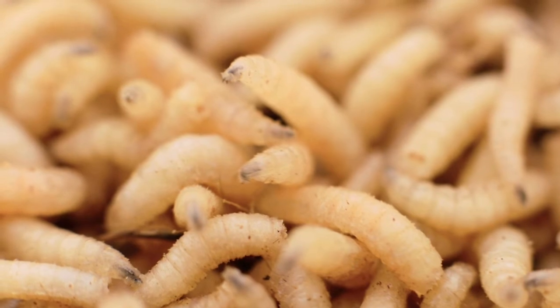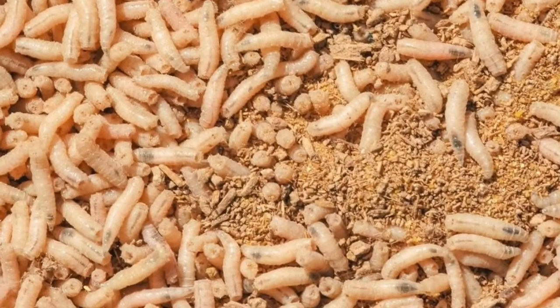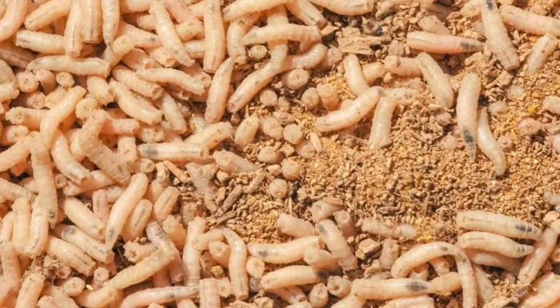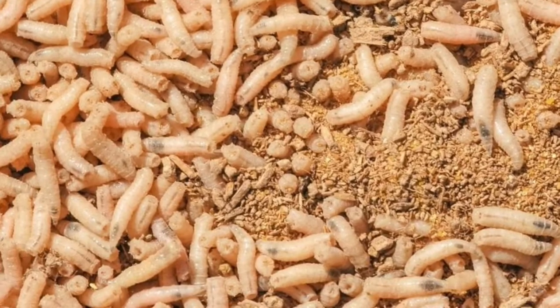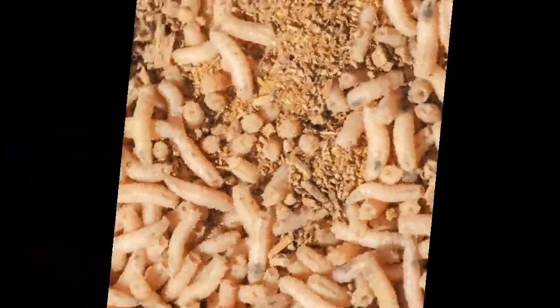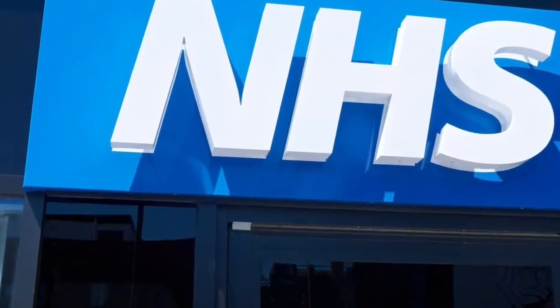The website for BioMonde says: Larval therapy, which is also known as maggot therapy or biosurgery, uses larvae to remove necrotic, sloughy, and/or infected tissue, as well as maintaining a clean wound after debridement. The bags cost between $150 and $300 each.